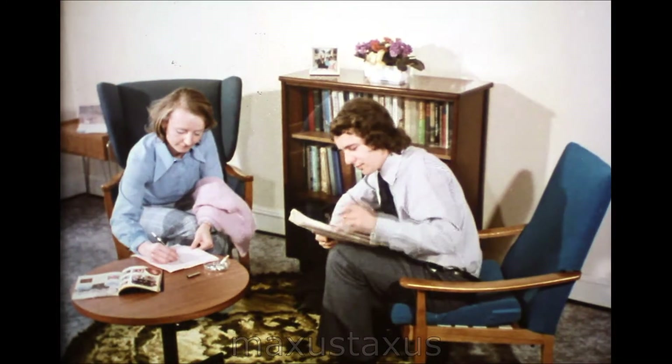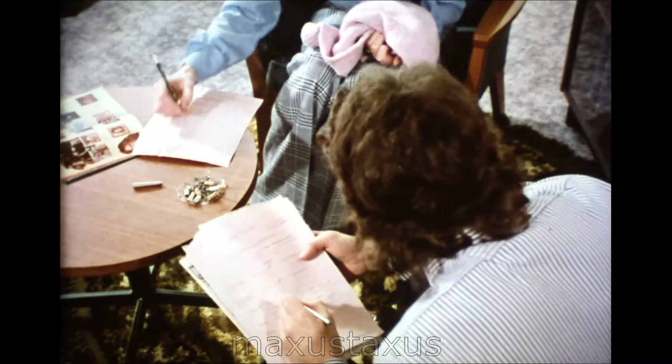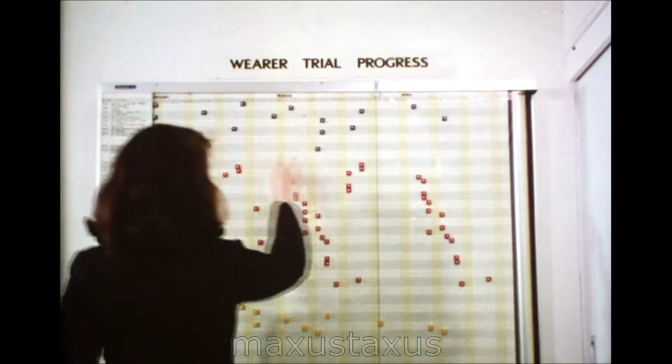And then, before a new garment goes on sale, test it with the people who buy it and wear it. The final judges of quality are customers.